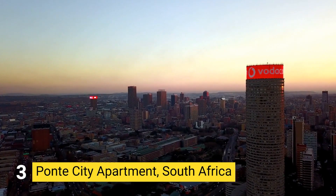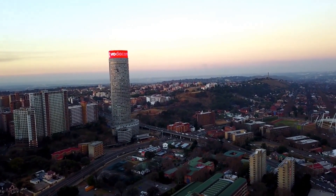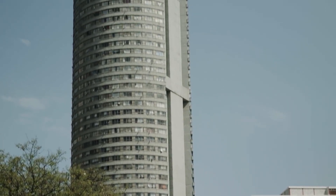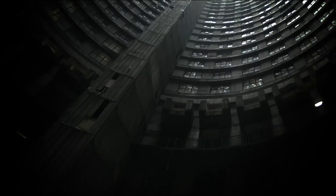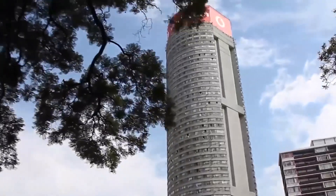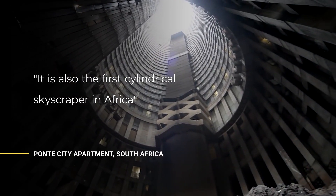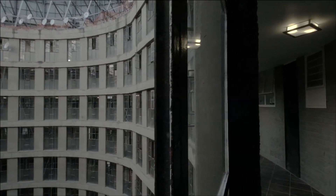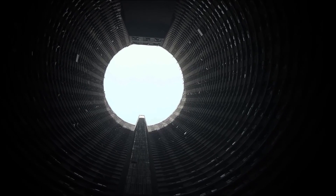Number 3: PONTE CITY APARTMENT, SOUTH AFRICA. Ponte City is a skyscraper in the Berea neighborhood near Hillbrow, Johannesburg. Built in 1975 to a height of 173 meters, it is the third tallest residential skyscraper in Africa and the first cylindrical skyscraper on the continent. The 55-story building has an open center allowing additional light into the apartments. Designed by Manny Fellman, working closely with Rodney Grosskopf and Manfred Hermer, the hollow interior allows light to enter from both sides, with retail stores at the bottom level.